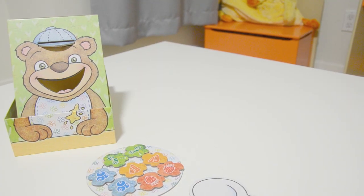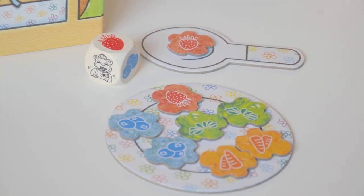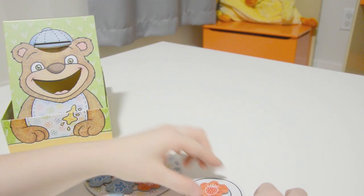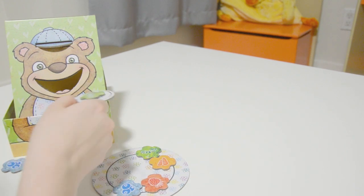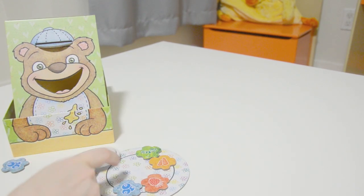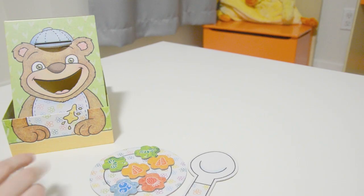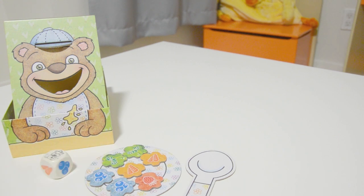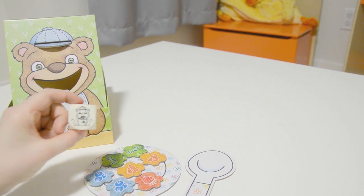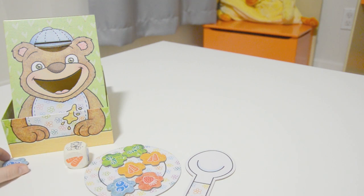In this game, players roll a die to see which food item they are feeding our very hungry bear. They will then place that item on the spoon and feed it to Bear. But be careful not to spill on his bib because that piece will then get put aside. Roll a teddy bear and you pick whatever food item you want. Roll a messy bear and pick a piece that is then spilled on his bib.